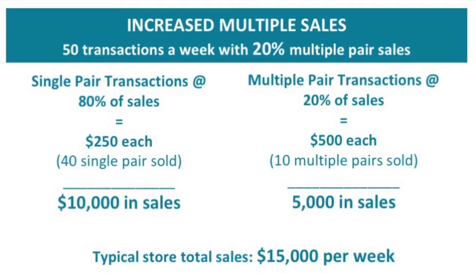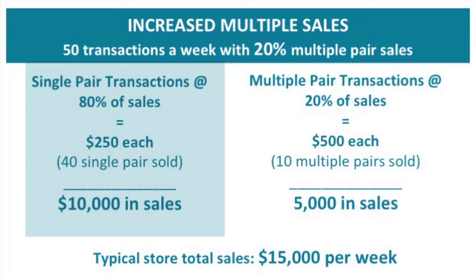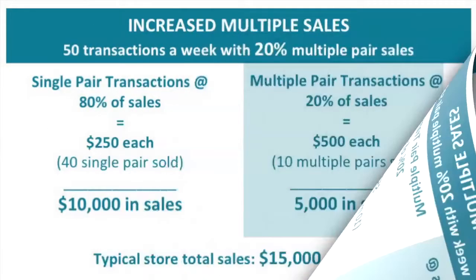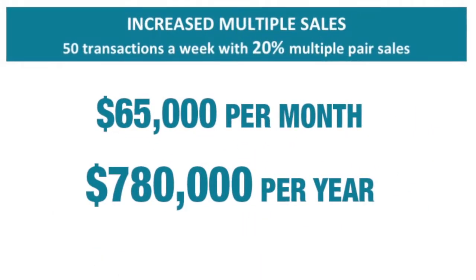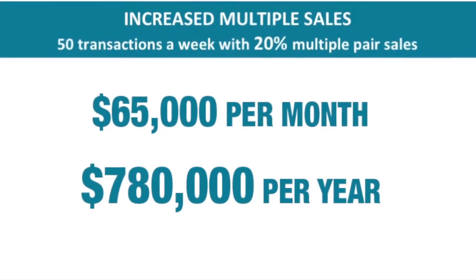Now, let's increase the number of multiple pair sales that store does in a week to 20%. The store is still experiencing about 50 transactions per week, with an average frame and lens cost of $250, but they have now doubled the quantity of multiple pair sales. Single pair transactions are now 80% of sales — 40 out of 50 transactions, each valued at $250, for a total of $10,000. Multiple pair transactions equal 20% of sales — 10 out of 50 transactions, each valued at $500 or more, for a total of $5,000. Total weekly sales: $15,000, which comes out to about $65,000 per month and $780,000 for the year.